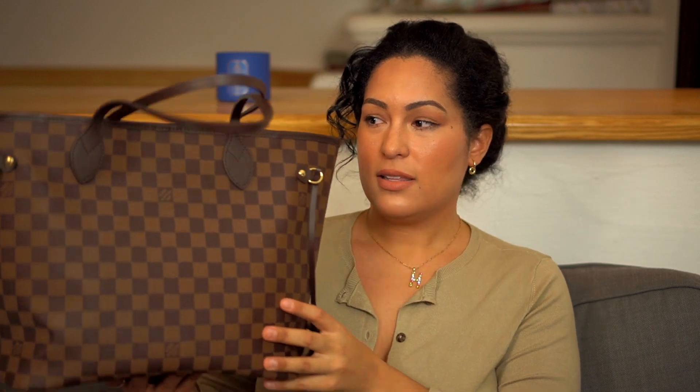A lot of complaints about the Neverfull is that it's a black hole — an open pit with no organization, no compartments, no security — and that it gets very slouchy if you don't stuff it. If you watch my Neverfull review or my Neverfull versus Neo Noe comparison video, you'd know that I stuffed this bag with a pillow I purchased that I didn't really like for my bed, and that's how it kept its shape.